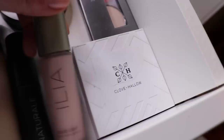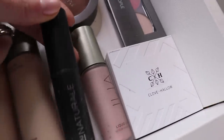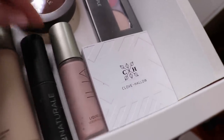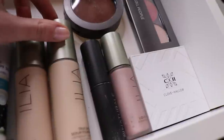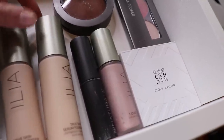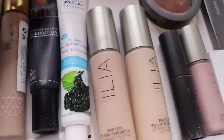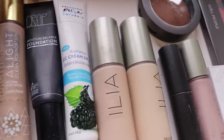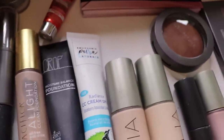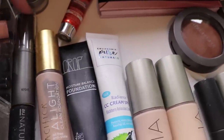Over here we have the Ilia Liquid Light Highlighter — I really like this, just don't like the packaging. Over here I have the Au Natural stick foundation — love this. I have both shades of the Ilia True Skin Serum Foundation: Formentera and Sable. Honestly I mix both of them and that is my perfect shade — one's a little yellow, one's a little pink, and mixed together they're perfect. I have the Crop Natural Moisture Balance Foundation, one of my new favorites. I also have the Pacifica Light Foundation — I love this. I've got the Well People stick foundation, which I really don't like — not a lot of coverage and pretty oily.